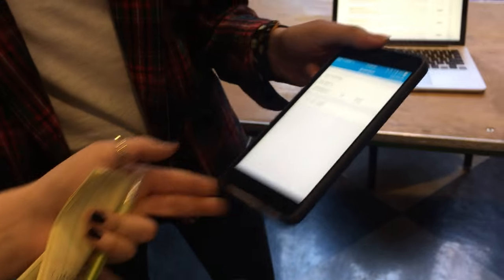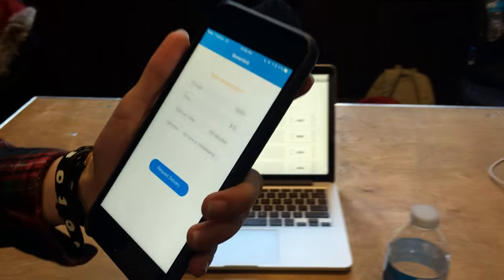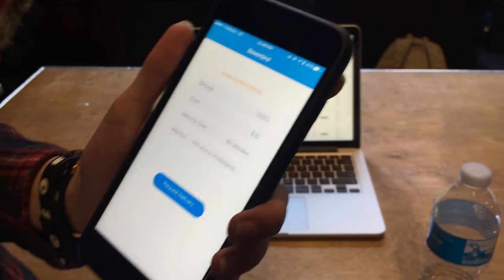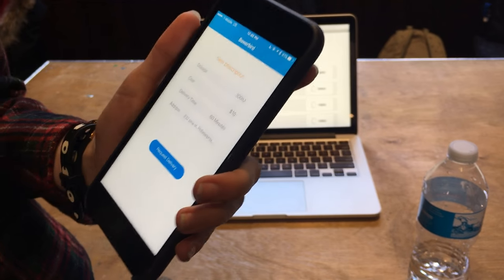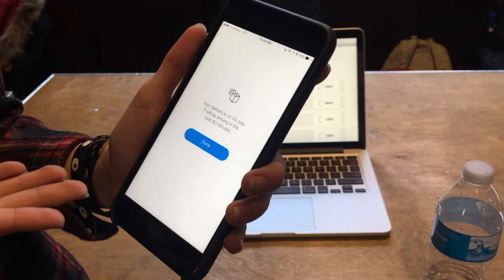Then you can continue. You'll see — oh look, my doctor has a prescription for me. They're sending 100 units of insulin. It's going to cost $10, 60 minutes. Enter the address that you just put in. Request delivery. Your delivery is on the way — it'll be here in the next 60 minutes. Done.